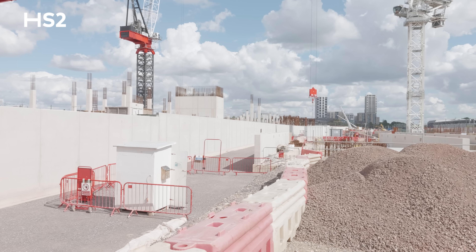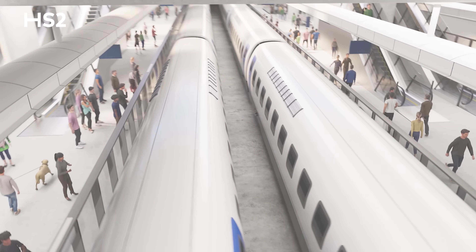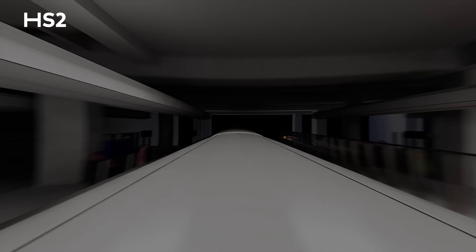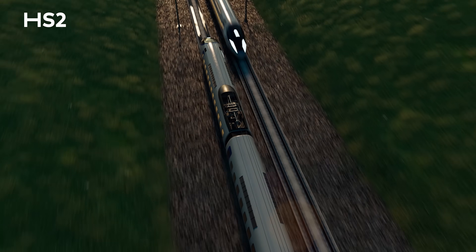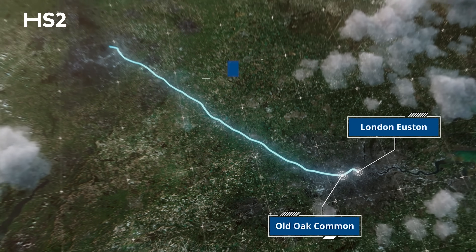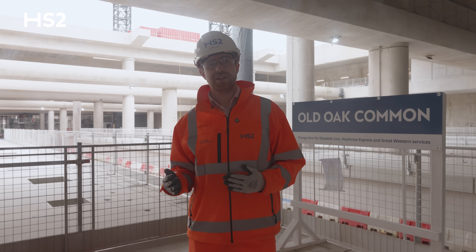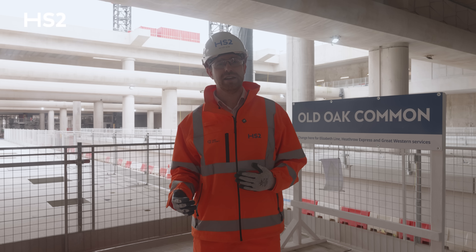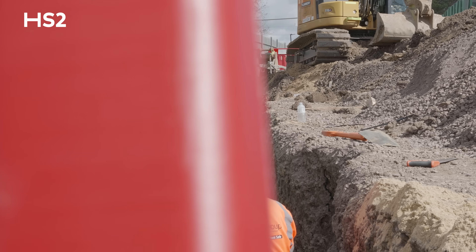When Old Oak Common station opens, it will truly be a transport revolution. Passengers will travel from central Birmingham in just 42 minutes and connect quickly to Great Western Mainline and Elizabeth Line services. We are planning for the first passenger services to run between Old Oak Common in West London and Birmingham Curzon Street. The next stages are intended to extend HS2 south to London Euston and north to connect with the existing railway to the north-west and to Scotland.